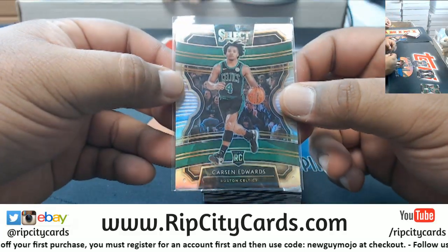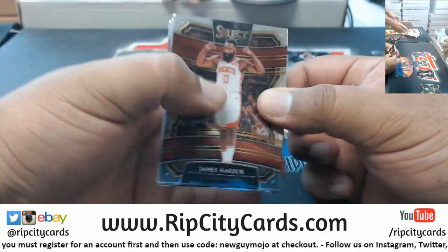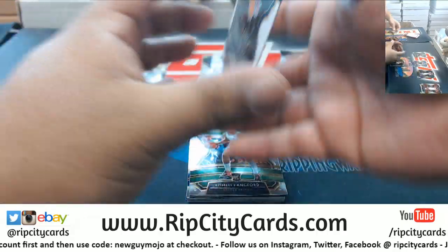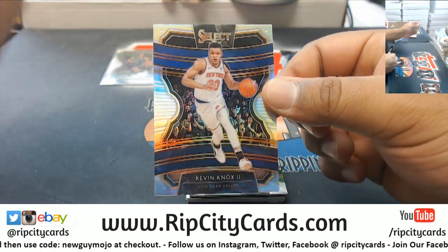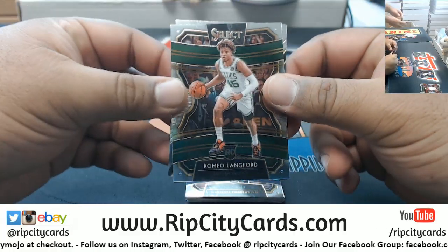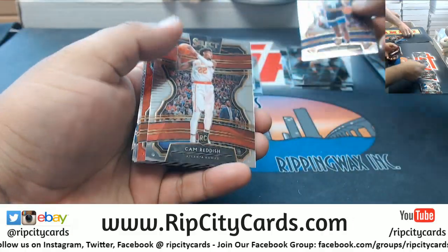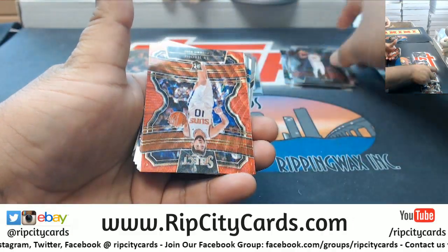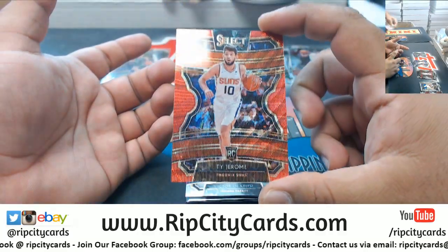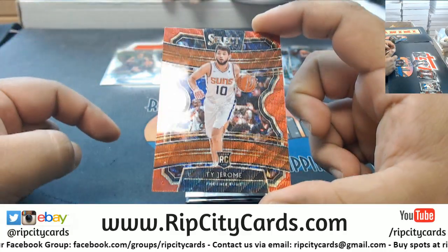Who do you think has a better draft class — '18 or '19? He has Zion and Ja, dude. So you're going with the '19 class? Kevin Knox silver — he'd be from the 2018 class. Lankford Celtics rookie, Naz Reid Timberwolves rookie. Reddish Hawks rookie, Ty Jerome, the full Zion — that's the red wave right there.